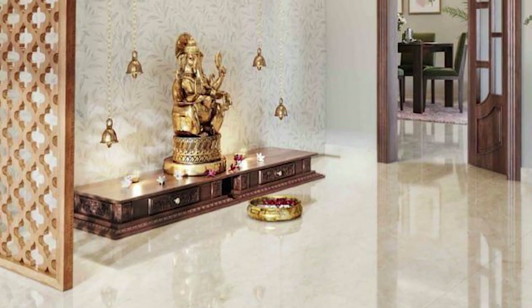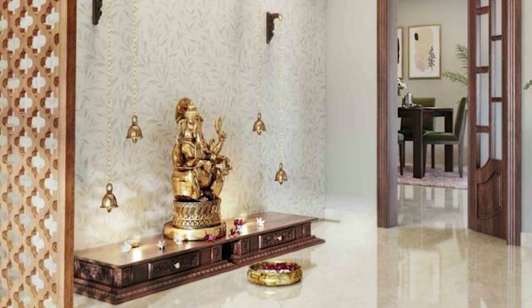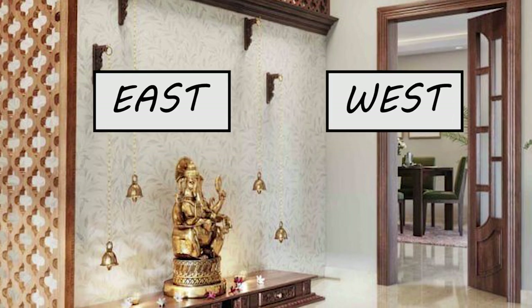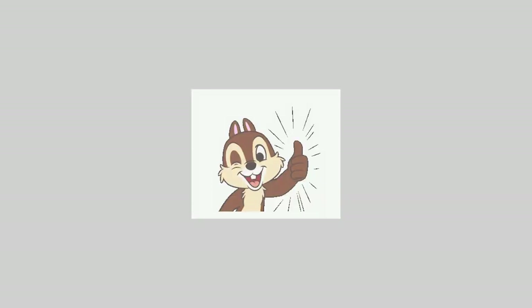Look, there is a pooja room. It is in its preferred location, that is the Northeast corner. The door is facing east — a West-facing door is another option. That's a good sign. No complaints about the pooja room.